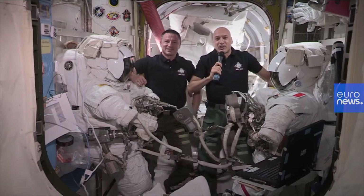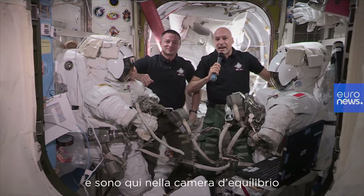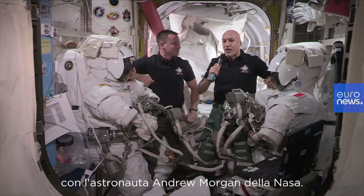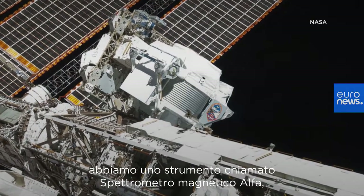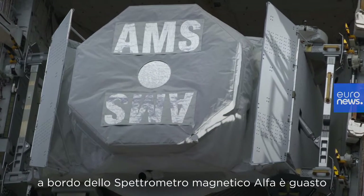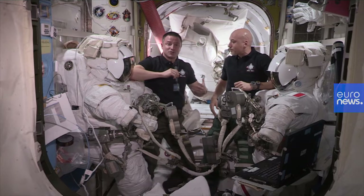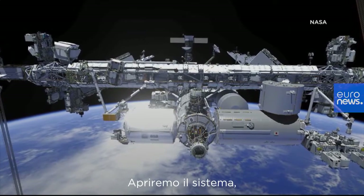Welcome on board the International Space Station. I'm European astronaut Luca Parmitano from the European Space Agency, and I'm here in the airlock with astronaut Andrew Morgan from NASA. Outside the space station right now we have an instrument called the Alpha Magnetic Spectrometer, and the thermal control system on board the Alpha Magnetic Spectrometer has failed. We'll be going outside to fix it using a series of spacewalks. We're going to open up the system,